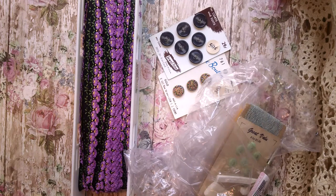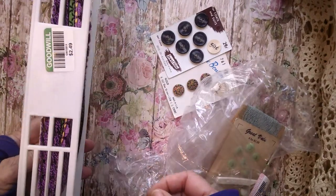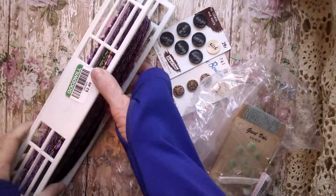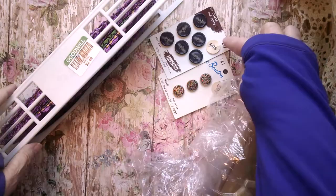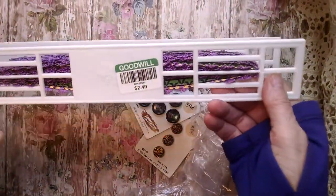This is Pam, and I have a couple of hauls, some from Goodwill, Salvation Army, so I thought I'd share them today. My phone does not hold much more than 10 minutes, so I'll just go until it stops, then I'll start part 2 or 3 or however.